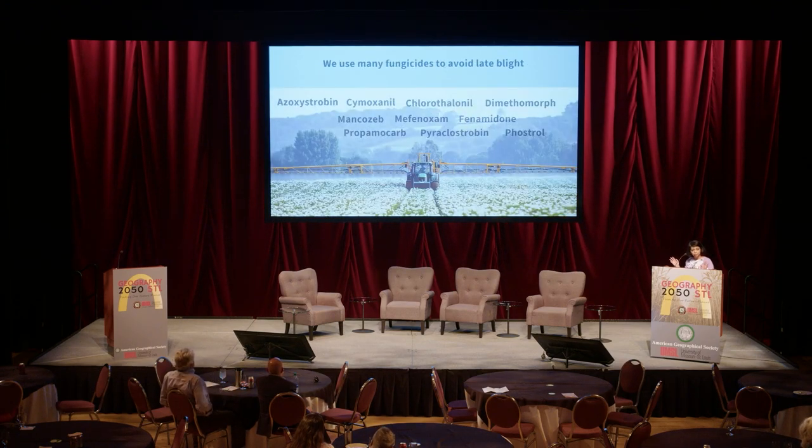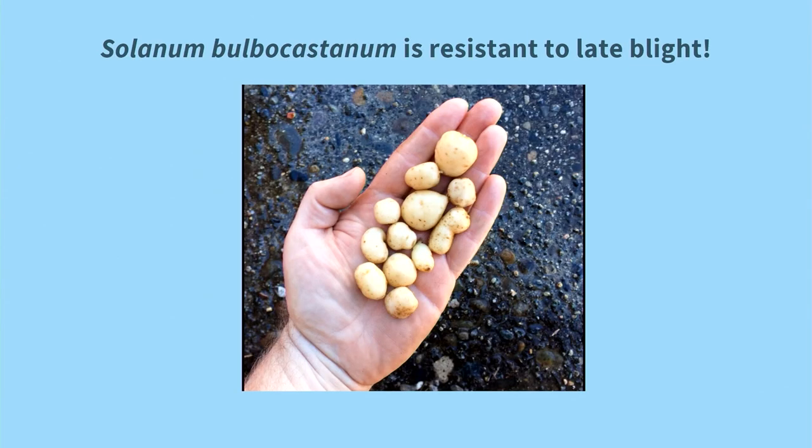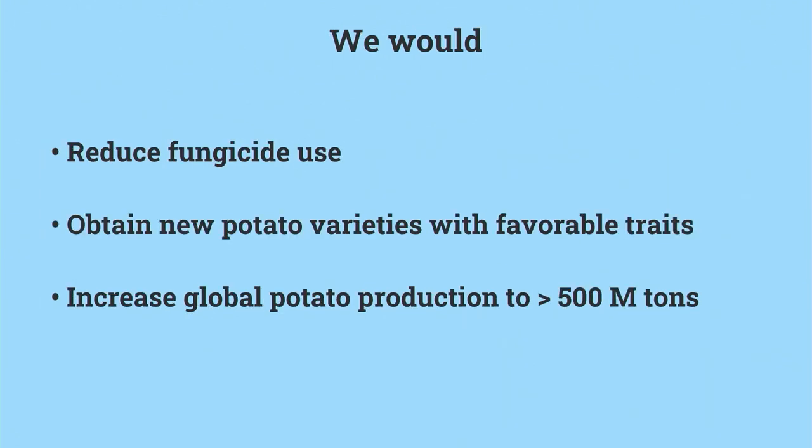This late blight fungus is still alive and well and can cause the same disease anytime, anywhere. The only thing preventing it is that we kill it with a range of fungicides — these are just the top 10. Now look at this tiny potato found in Peru, called Solanum bulbocastanum — it is completely resistant to late blight. Breeders have tried to introgress these traits into commercial varieties with not much success. But what if we sequence the complete genome of this species and then use gene editing tools to quickly and precisely insert those resistant genes into current commercial potato varieties?